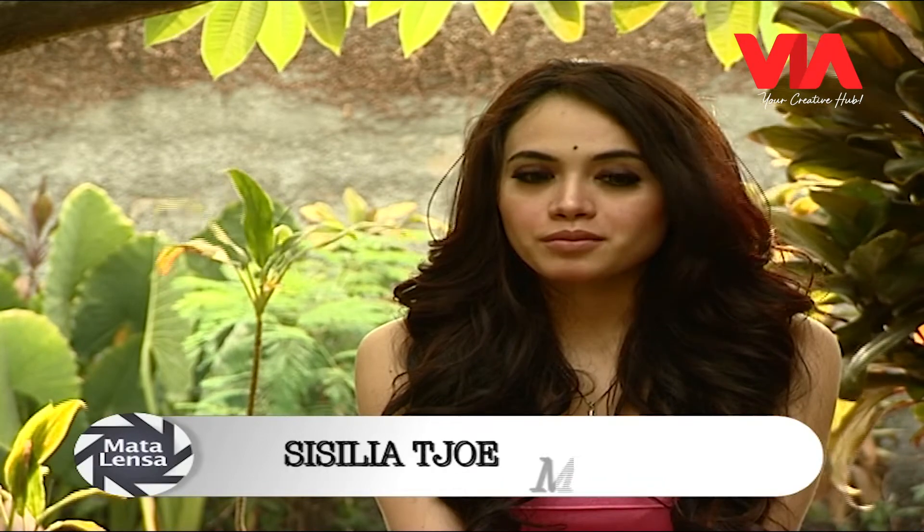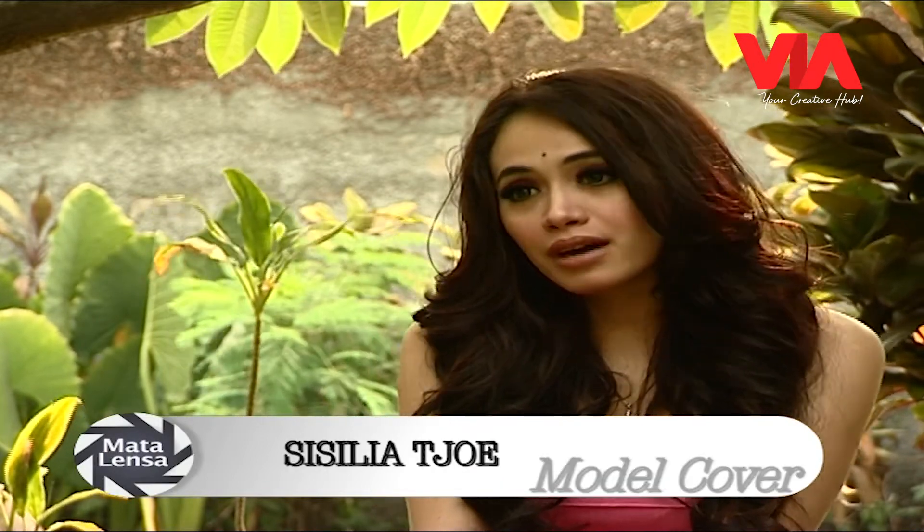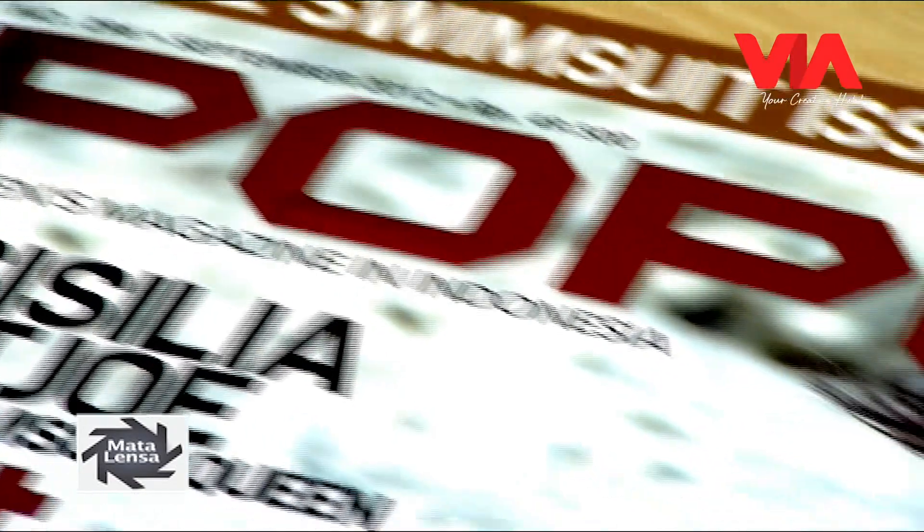Ceritanya waktu itu aku emang tes foto di sini. Aku pikirnya ini untuk halaman dalam, atau rising star gitu. Ternyata pas aku terima telepon dari Popular office, mereka ngasih tau aku kalau aku jadi pemenangnya dan aku jadi cover.